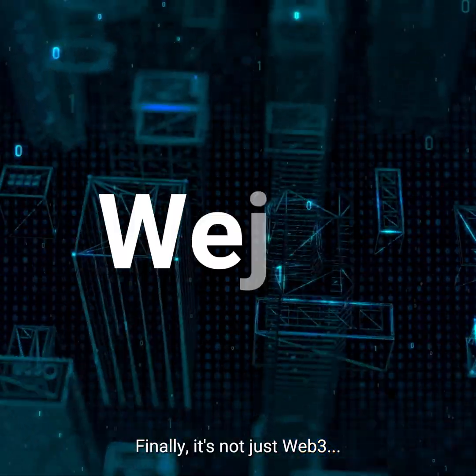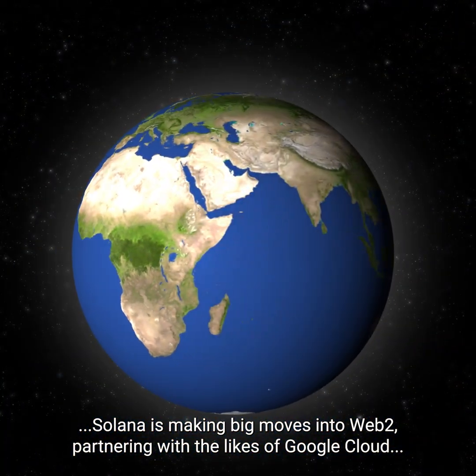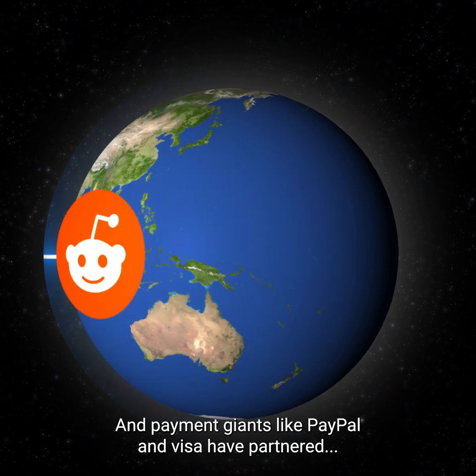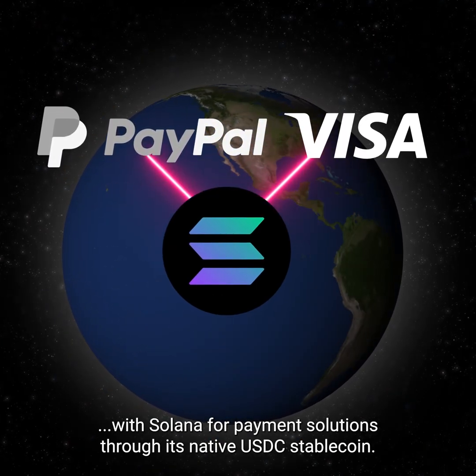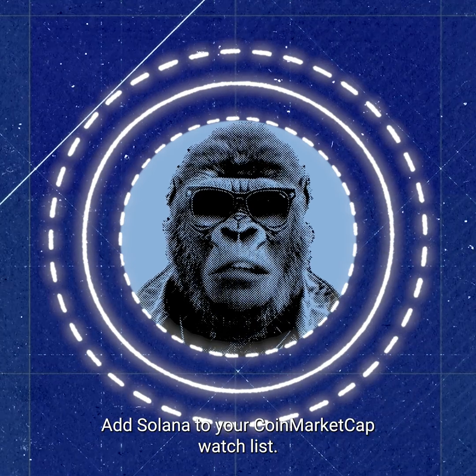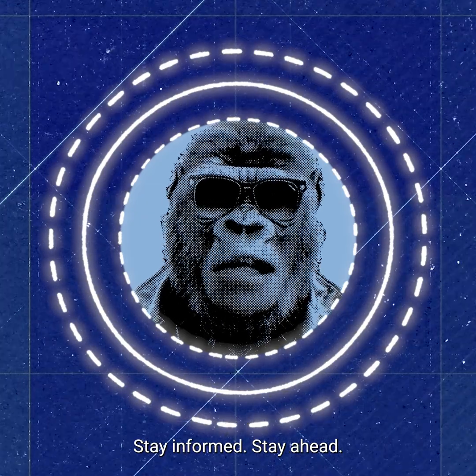Finally, it's not just Web3. Solana is making big moves into Web2, partnering with the likes of Google Cloud, Shopify, and Reddit. And payment giants like PayPal and Visa have partnered with Solana for payment solutions through its native USDC stablecoin. Intrigued? Add Solana to your CoinMarketCap watch list. Stay informed. Stay ahead.